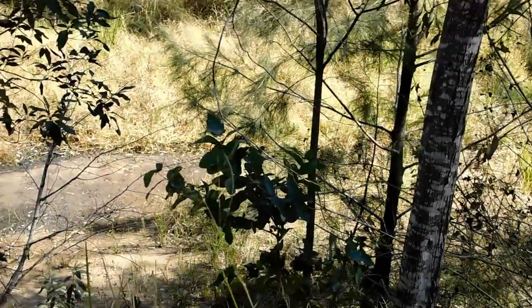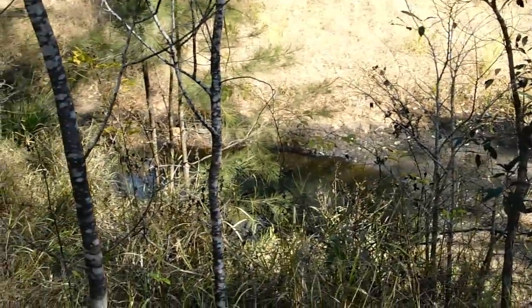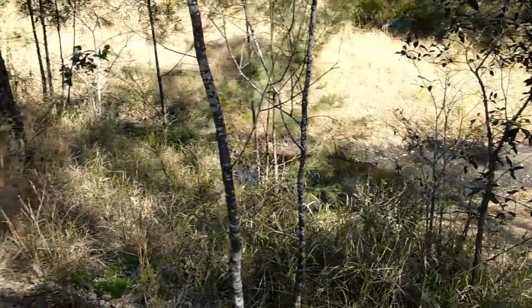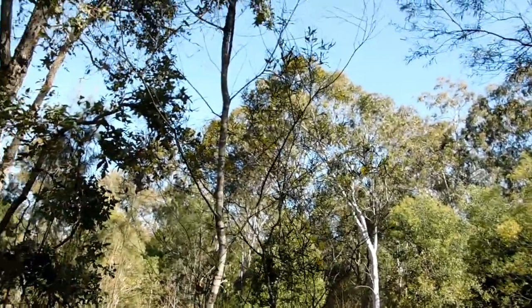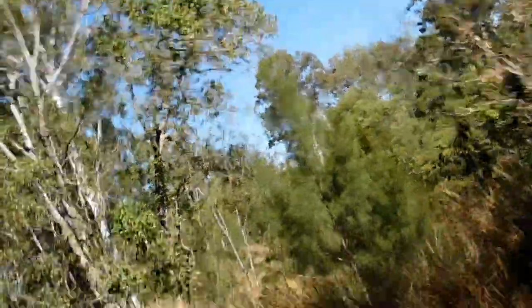Look how dry the creek is down there - it's reduced to a little series of water holes. There's one of the water holes down there, a bit of a break, and then another little one further up. Because the weather's so dry now it's just a patchy little string of water holes instead of a running creek. I thought with all these gum trees around I might have found a koala to look at, but I haven't spotted any yet.